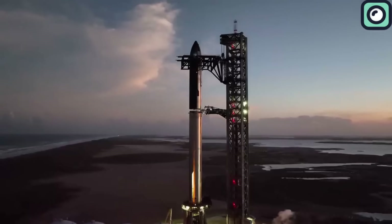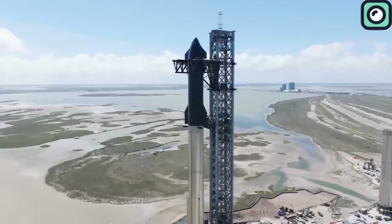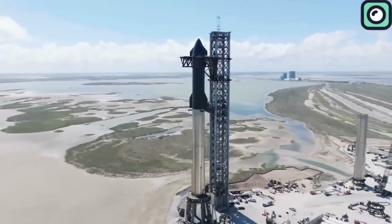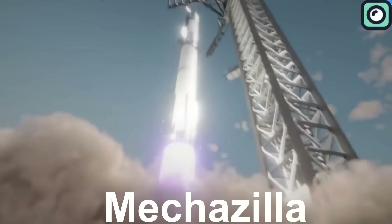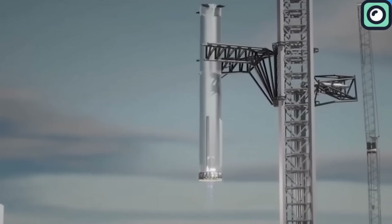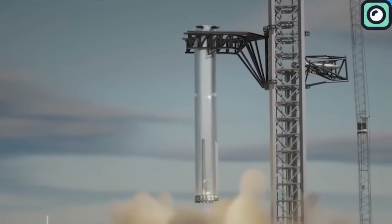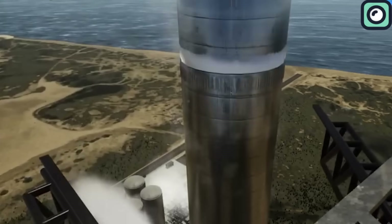The launch tower at Starbase stands as more than just a launch platform for the Starship rocket. Its innovative design includes mechanized arms, known as Mechazilla, which are not only engineered for stacking the rocket, but also for the groundbreaking task of catching the rocket boosters upon their return. The tower's integration of such technologies places it at the forefront of space launch infrastructure.